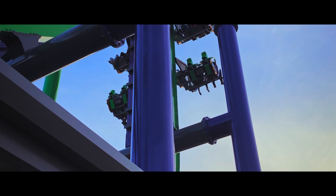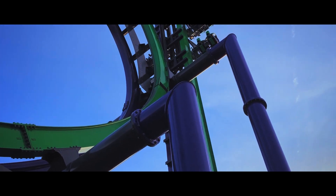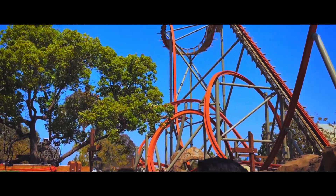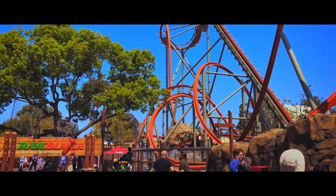I recommend sticking till the end of the video for a surprise. Let's start it off with the first option. The first option is an RMC Raptor or T-Rex. This could be put in the place of the water rides.